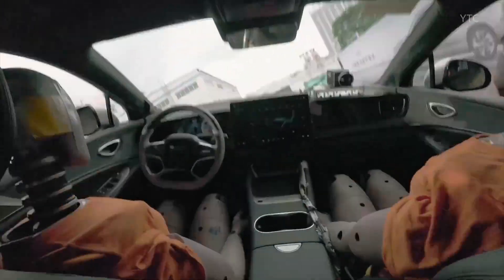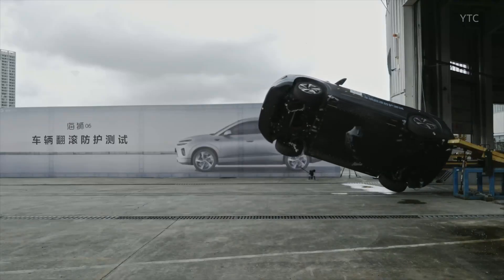The cabin stayed intact. The doors didn't jam. Airbags and seatbelts responded instantly.